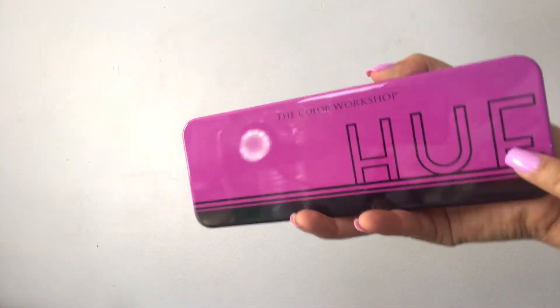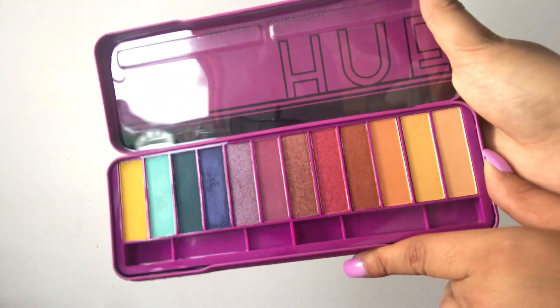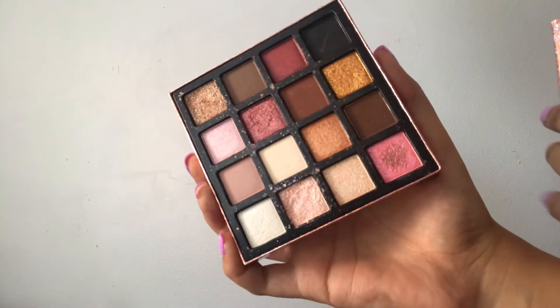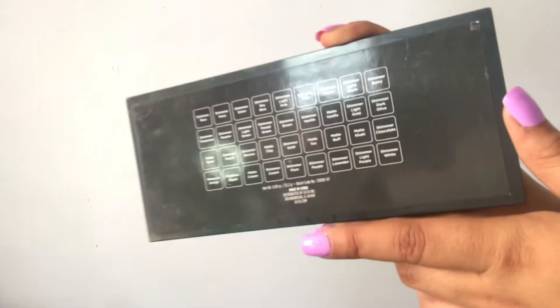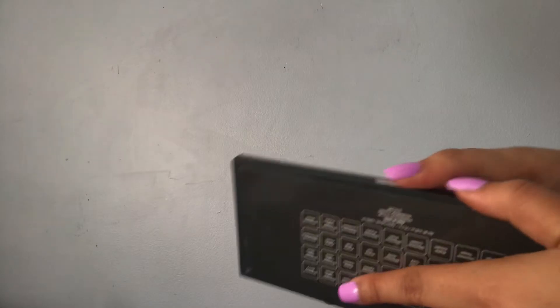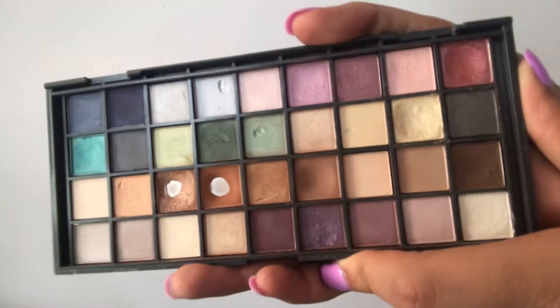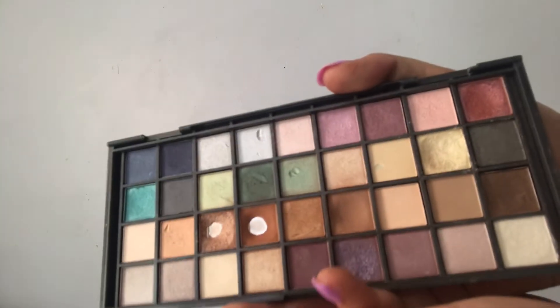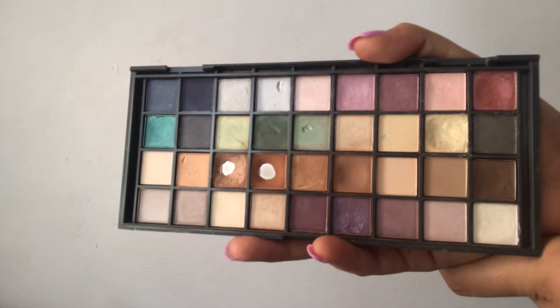Next I have The Color Workshop Hue palette — look how beautiful this is, it's a really colorful palette. Then I have the H&M Eyeshadows palette — I used to use it a lot but just don't anymore, though it's really pretty. Next is an Ulta palette that came in a beauty box I got for Christmas a few years ago. I am hitting pan on some colors in here — it's another one of my absolute favorite palettes. The top broke off but I love this palette so much.